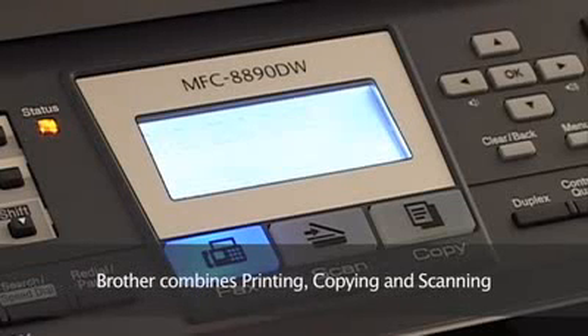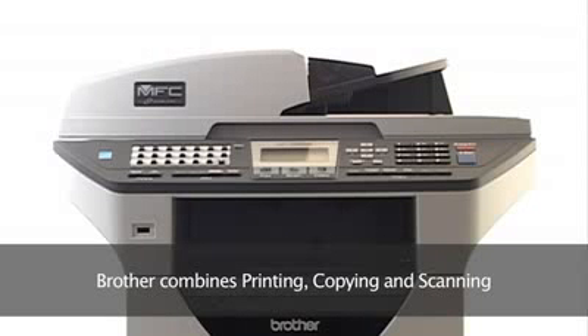They combine printing, copying, faxing and scanning in one convenient package, giving you both professional results and the kind of savings that can make a big difference to your business.